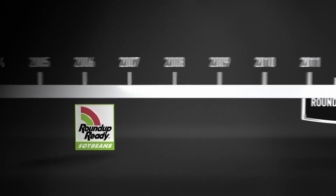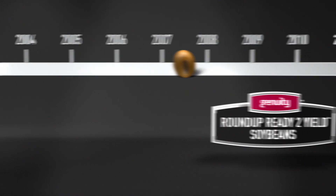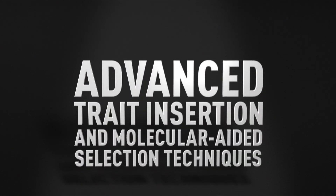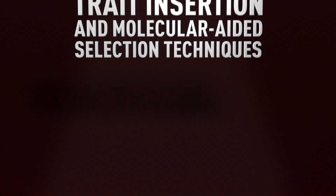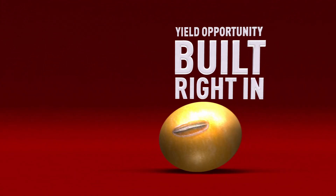Roundup Ready Soybeans contain the first generation trait introduced in 1996. Genuity Roundup Ready 2 Yield Soybeans were created using advanced trait insertion and molecular aided selection techniques. In other words, yield opportunity is built right in.